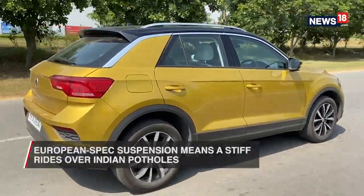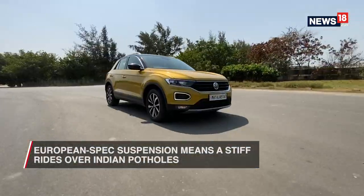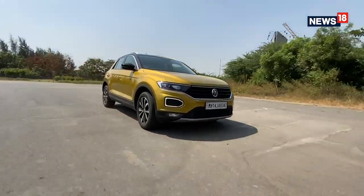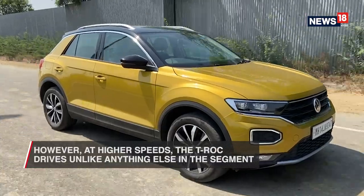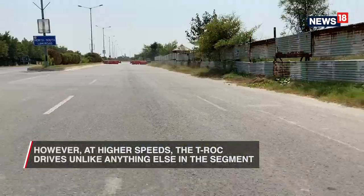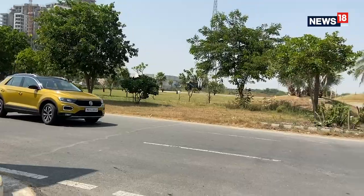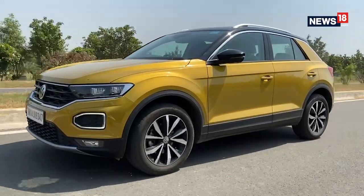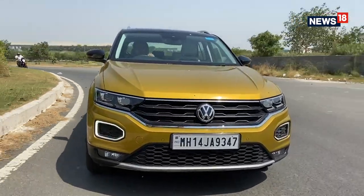Since the T-Roc is properly European, the suspension is actually meant for European roads too. As a result, it's not very calm and composed over potholes on our not-so-friendly Indian roads. But once you start driving it a bit faster, you will thoroughly enjoy driving this car. A well-balanced chassis, a direct-feeling steering, and absolutely fantastic brakes make the car such a hoot to drive. This is definitely for the drivers and not for the chauffeur-driven.